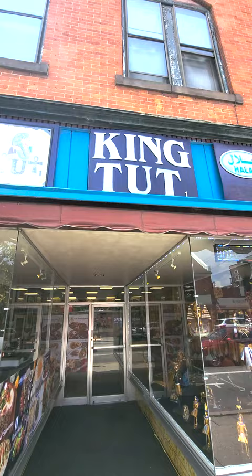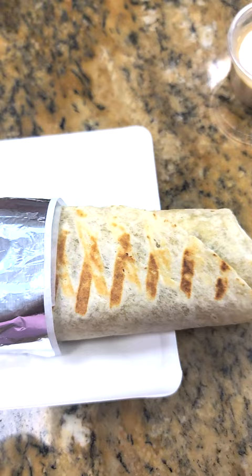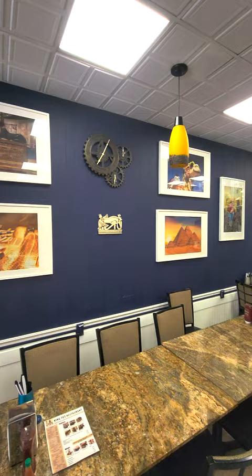Mediterranean style shawarma, kebabs, grape leaves — amazing food. We had a great lunch here. Just another one of the great little gems here on Hanover Street if you want to get a bite to eat and check out all the great stuff that Carlisle has to offer. We will see you again soon.